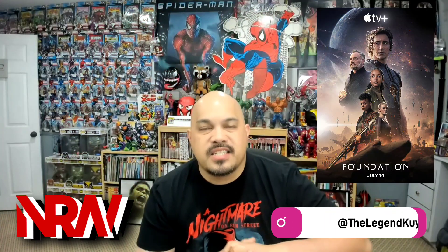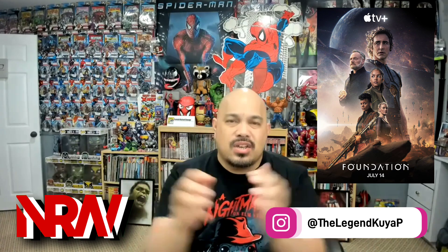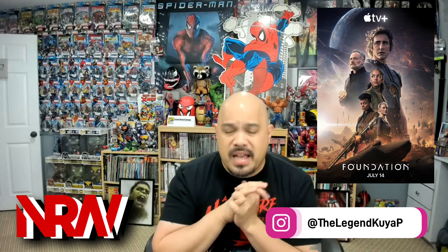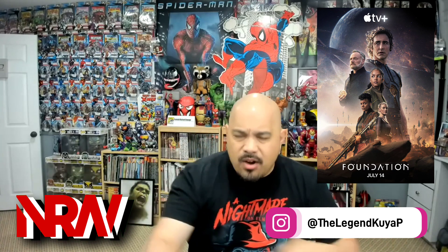What's going on world? It's your boy Koo-Yah-P. This is the NRW — Nerds Rule the World — doing another NRW What's in the Box. Today in the mail, I got something I wasn't expecting. Didn't know if my wife ordered something on Amazon or what. So I started tearing it open, taking the scissors to it to check out what came in the mail.